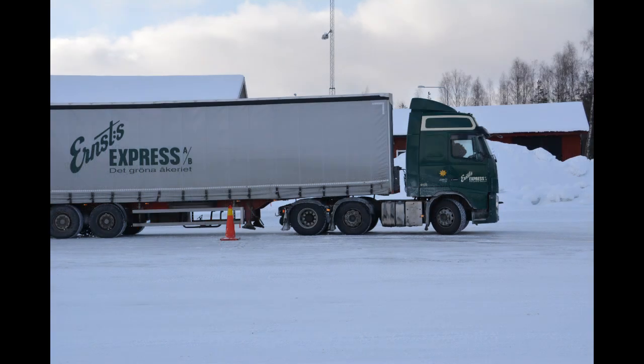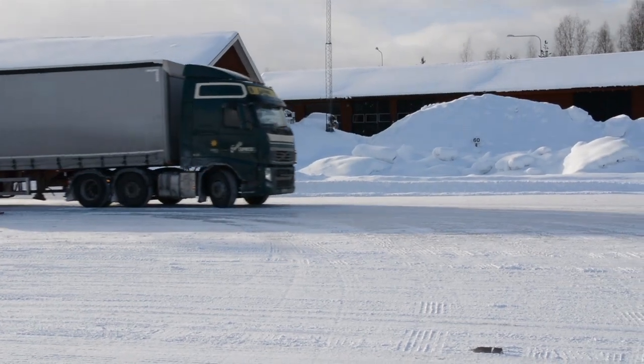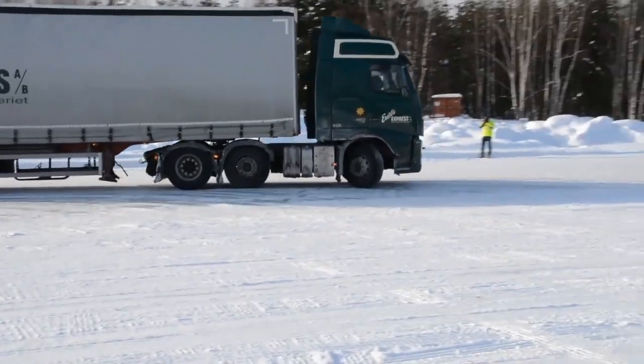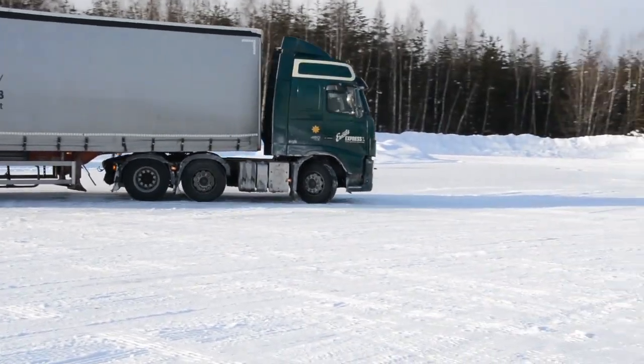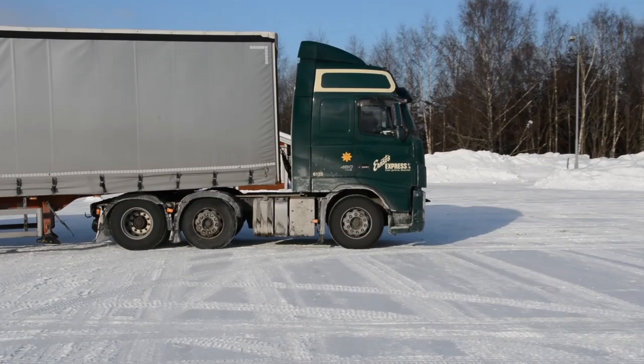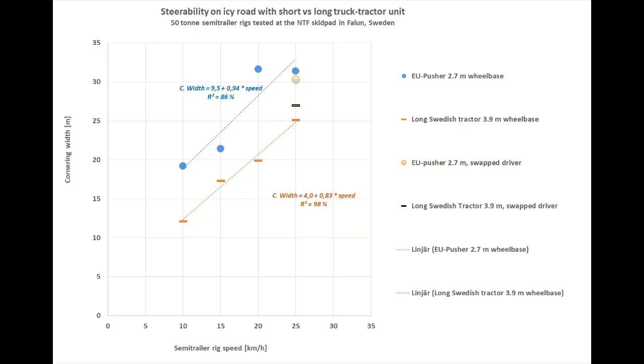Now let us look at the short tractor. The pictures speak for themselves. The result was nothing short of remarkable.